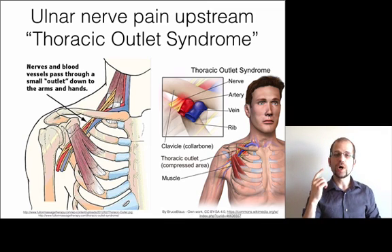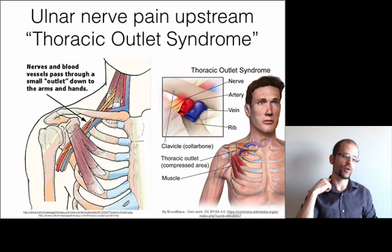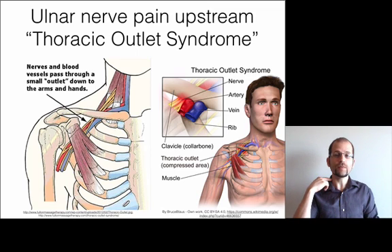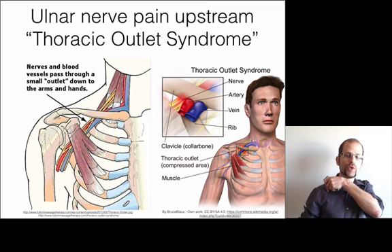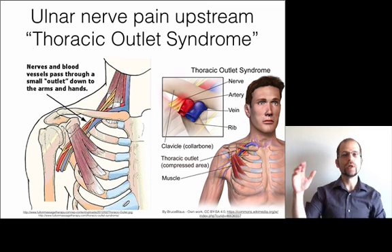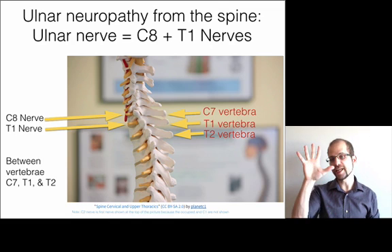The third spot in the thoracic outlet is right here on the side of the neck. There are muscles called the scalenes — a front one, a middle one, and a back one. The two we're concerned about are the anterior scalene and the middle scalene. The artery and nerves travel between those two muscles, emerge, go between the collarbone and the first rib, underneath the pec minor, and then down the arm. If the middle and anterior scalene are spasmed, they can crush the artery and nerves, creating sensations downstream.